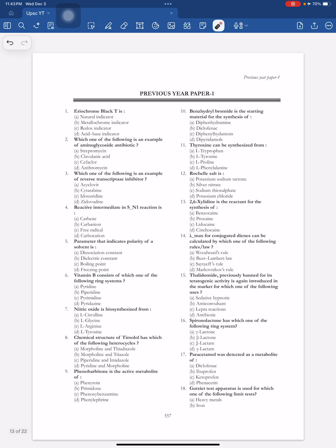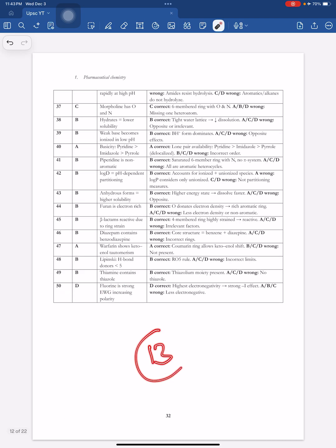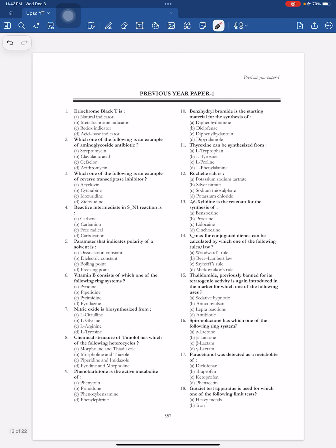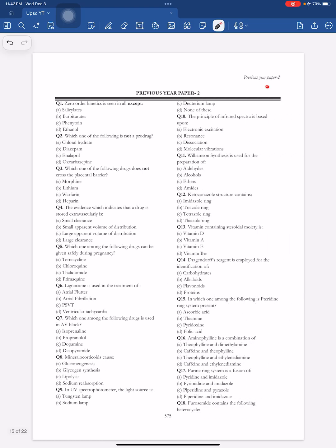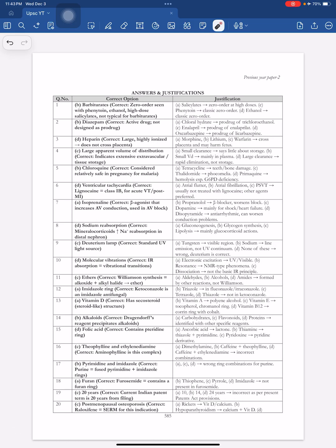All 13 modules are covered across 620 pages. At the end, we have included UPSC Drug Inspector available previous papers — two papers in total. Paper 1 with answers and justifications, and Paper 2 with answers and justifications.